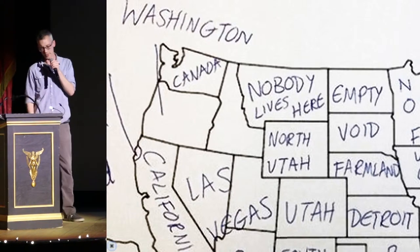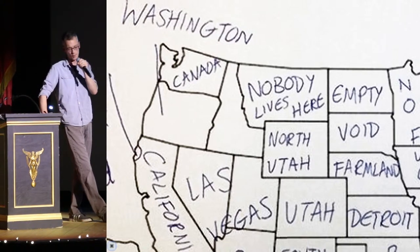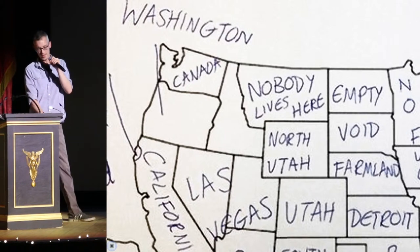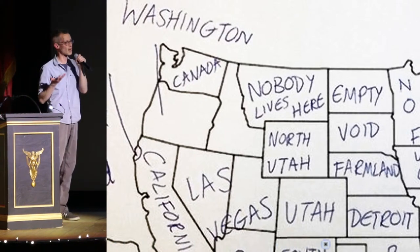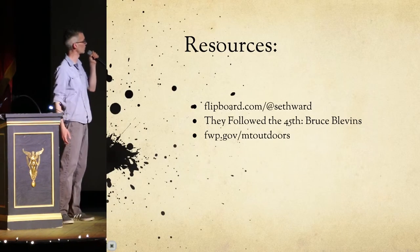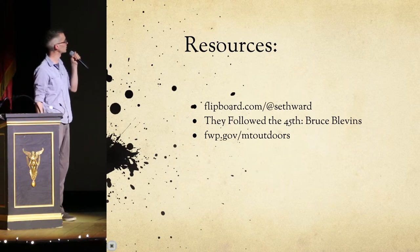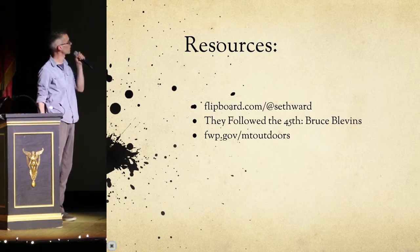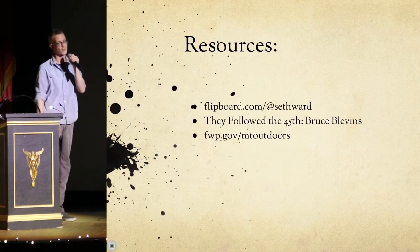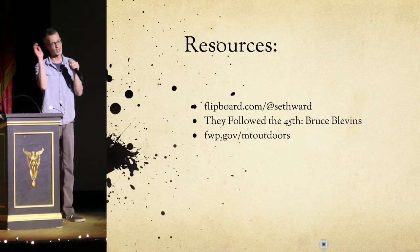So briefly, we've looked at several issues that happened because of the shape of our state and how it got to be that way. Most of those were based on political decisions and couldn't have anticipated how we were actually going to use this land in the areas around the border. If you want to learn more about it, here are a few resources: I have a news feed on Flipboard you can follow for these topics, there's a great book called They Followed the 45th by Bruce Blevins, and Fish and Wildlife actually has some good publications I used for source material. Thanks a lot for your time.